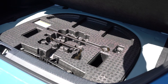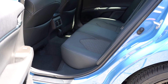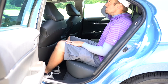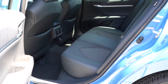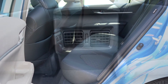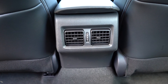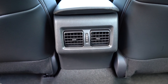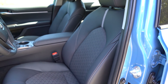Rear legroom comes in at an even 38 inches — even at six feet tall there's decent space. There's a rear center armrest with cupholders, front seatback map pockets, and rear ventilation comes with the XLE and XSE trim levels but not the SE. Unfortunately, there are no charging ports for rear passengers.